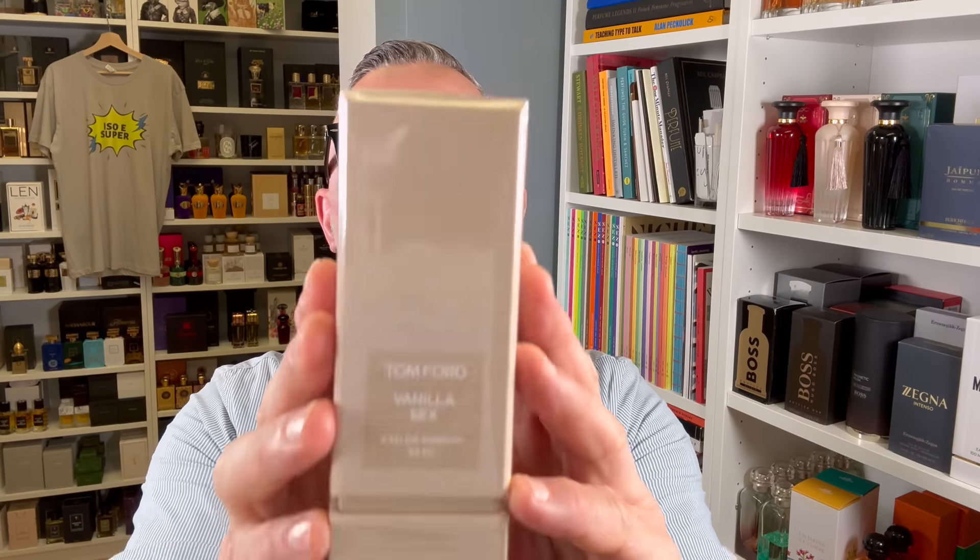Finally, it's in my hands — Vanilla Sex. You're going to find out all about this if you haven't already, coming right up.